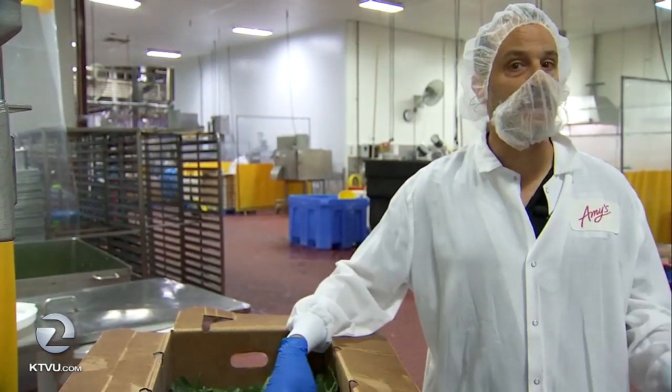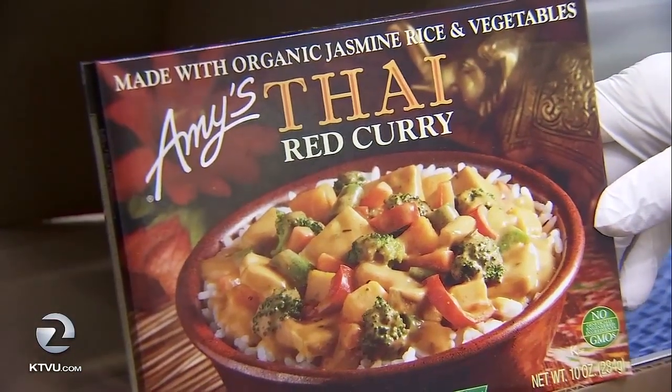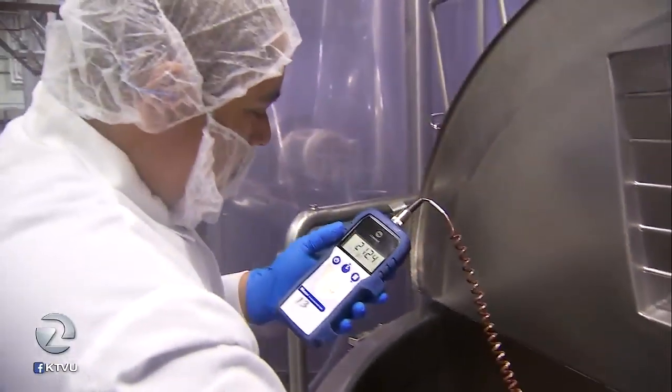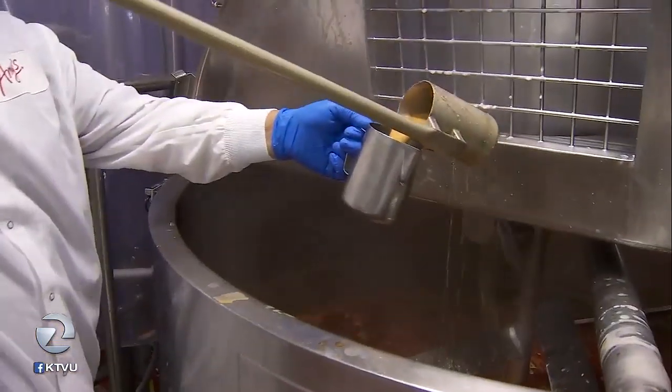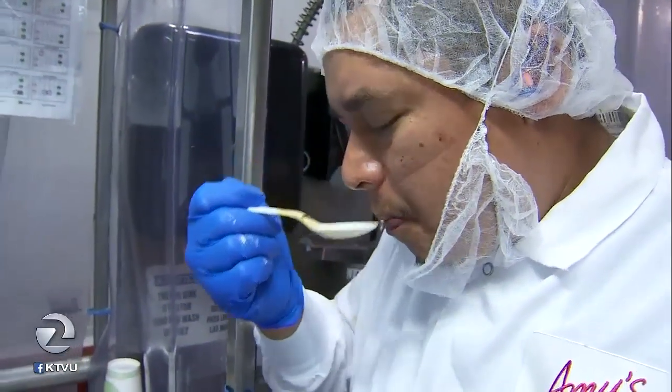Fred Scarpula Jr., vice president of culinary at Amy's Kitchen, has mastered the Thai red curry recipe during his 22 years with the company, but he gives his staff all the credit. This is Omar — Omar's been cooking up here on this kettle deck for 18 years now. After every sauce we make is ready, the cook and a quality assurance personnel will taste that sauce together and clear it to be used at the next step.